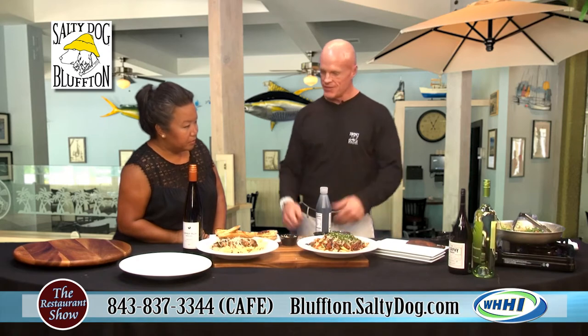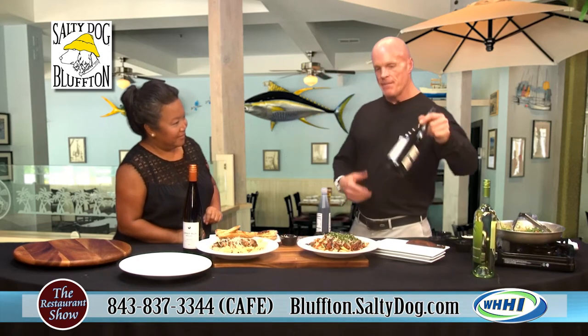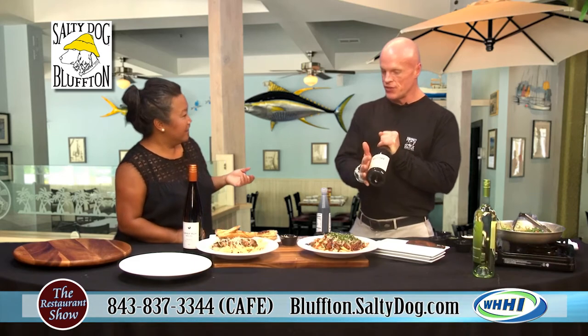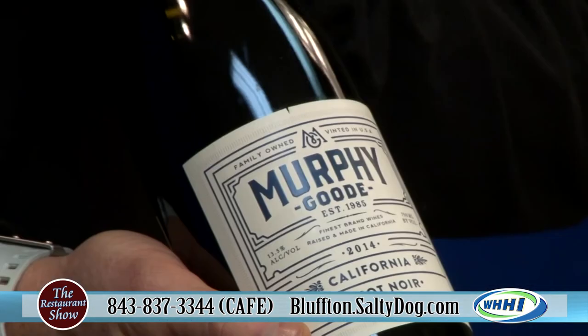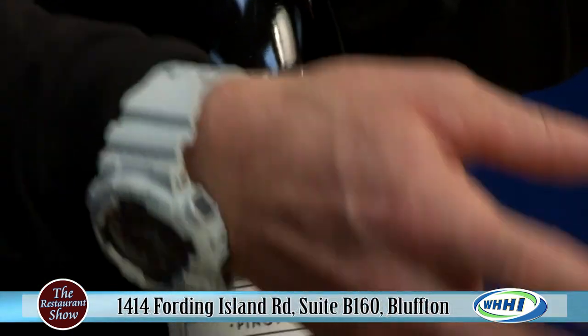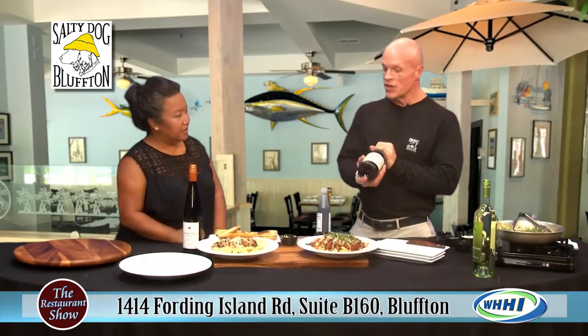Finished with the balsamic — beautiful, there's the dish. And for a pairing, this is going to be basically a medium-bodied red, which is going to be Pinot Noir. Murphy Good is a great brand. And not so heavy during this heat and weather right now. It's something that balances with the fattiness of the meat and the acidity of the red sauce.